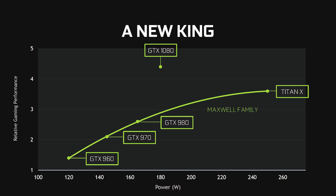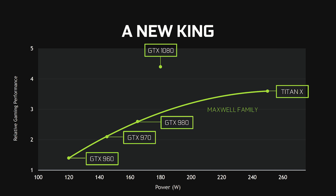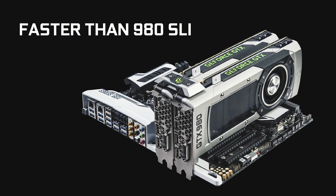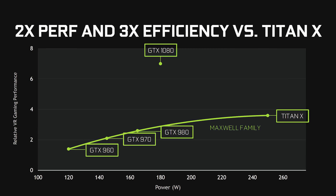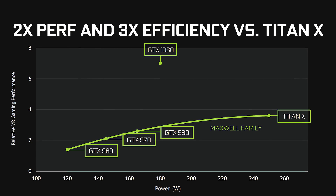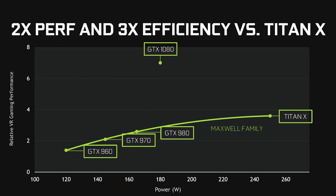Everybody was super impressed to see this slide showing that the new GTX 1080 is faster than dual GTX 980s in SLI — that's pretty crazy. NVIDIA is also heavily focused on optimizing their hardware for VR applications, and the new 1000 series could not be better timed as the HTC Vive and Oculus Rift hit consumers' hands. Seeing these graphs is really exciting, especially for virtual reality expectations.